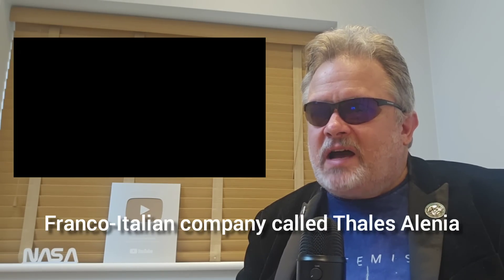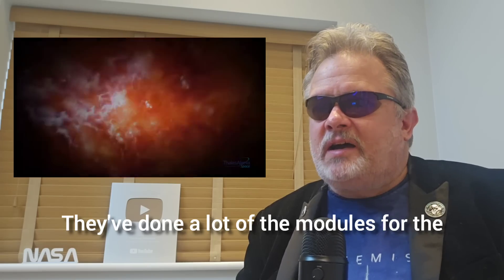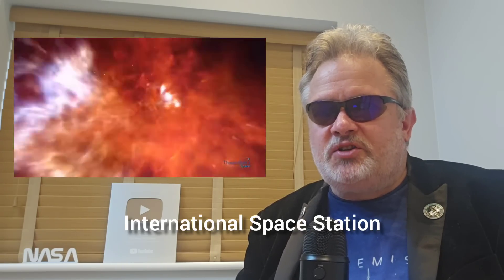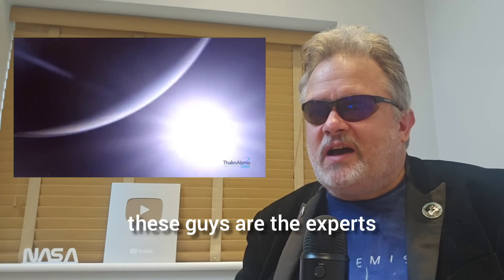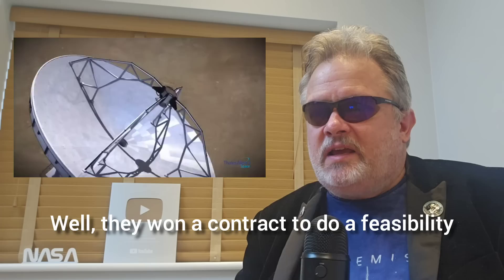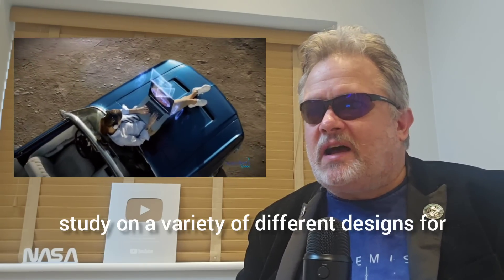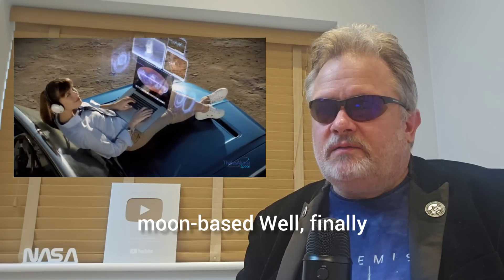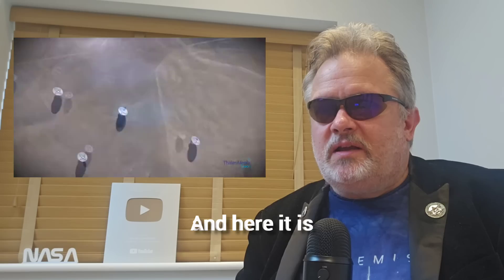Let's move on to the Moonbase. Back in 2021, a Franco-Italian company called Talis Alenia — a lot of you are probably familiar with them — they've done many of the modules for the International Space Station and are also designing modules for the Axiom Space Station. When it comes to space station modules, these guys are the experts. They won a contract to do a feasibility study on a variety of different designs for Moonbases, and a few days ago they announced a winning design.